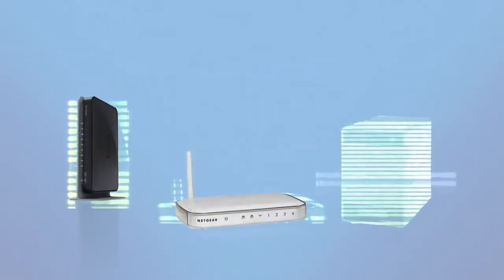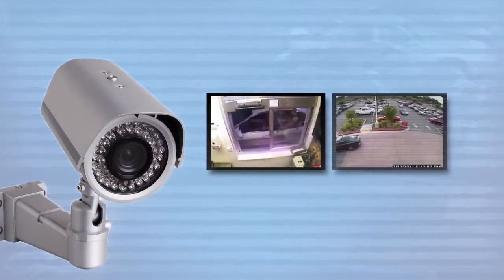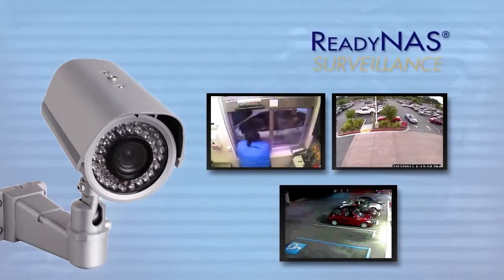Netgear, a proven leader in networking and disk-based data protection, now expands that protection beyond the digital world and into the physical world with Netgear's ReadyNAS Surveillance.